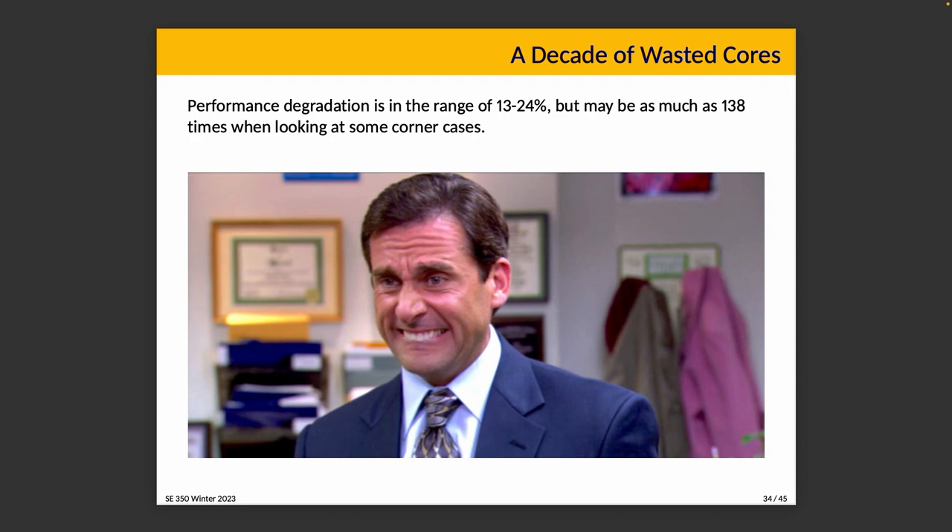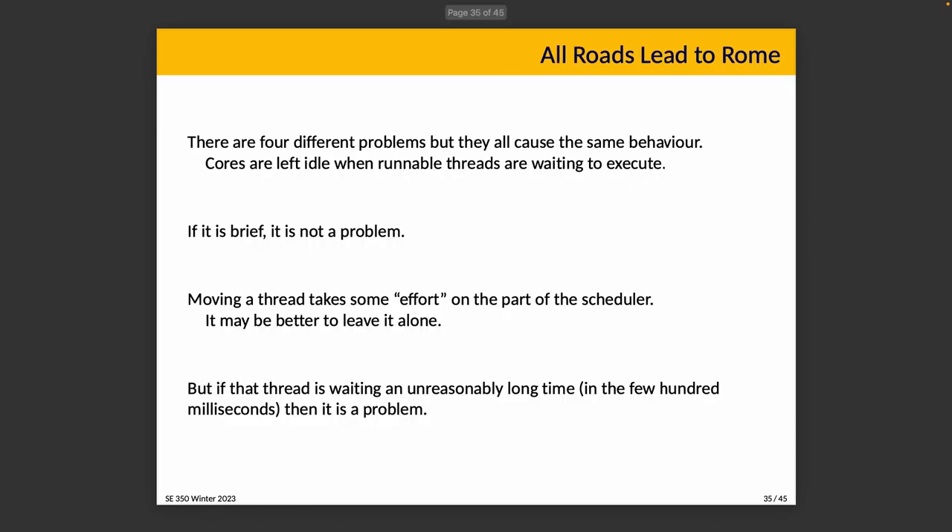So let's find out what's up with that. There are four different problems, all of which result in the same behavior: cores are left idle although runnable threads are waiting to execute.